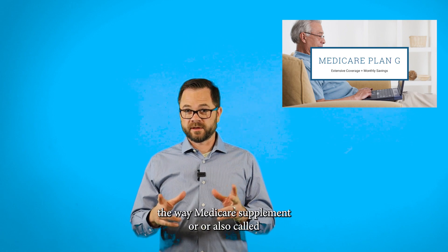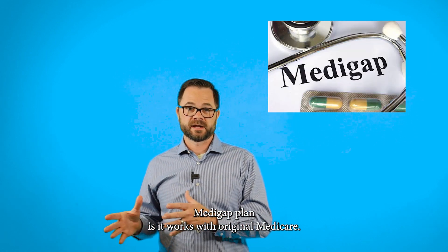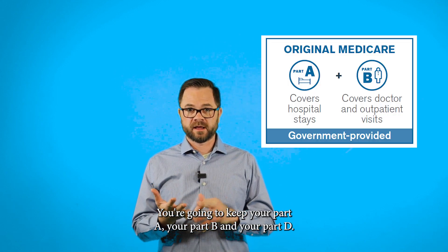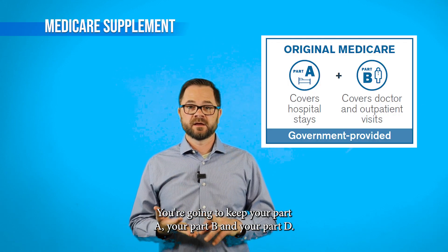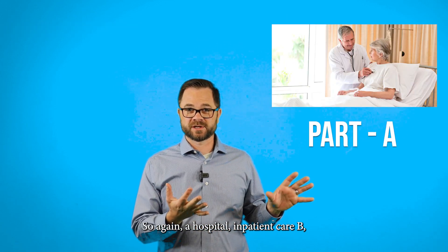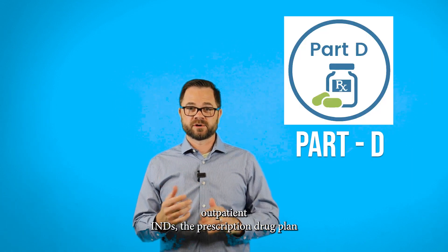The way a Medicare supplement, also called a Medigap plan, works is it works with original Medicare. So you're going to keep your original Medicare — your Part A, your Part B, and your Part D. Part A is hospital inpatient care, Part B is outpatient, and Part D is the prescription drug plan.